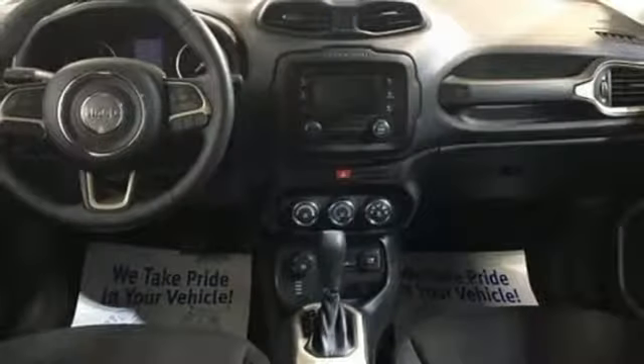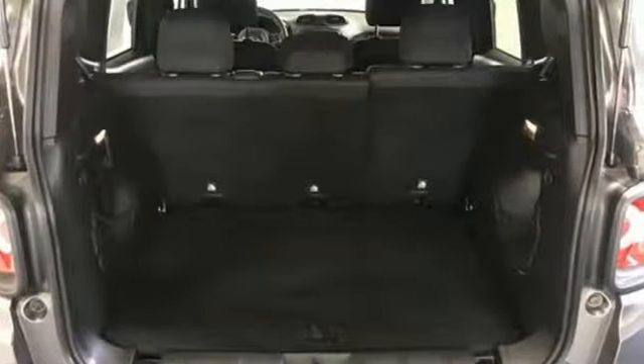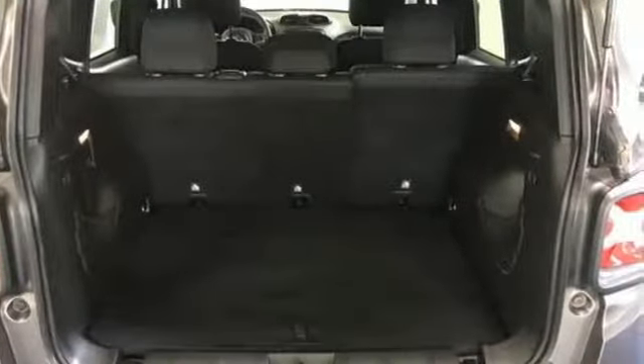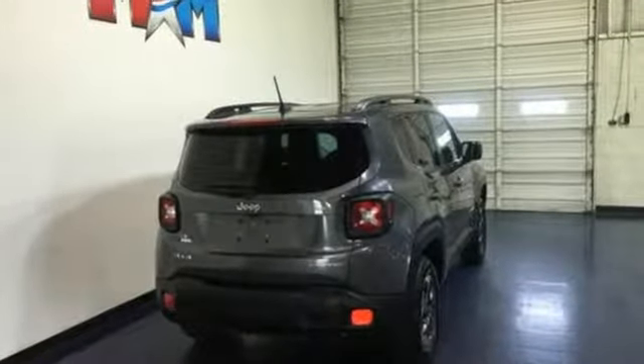Edmunds.com calls it traditional Jeep character and utility in a shrink-wrapped package. Journey anywhere in a Jeep. Someone is going to drive this fantastic vehicle off the lot — it should be you. Test drive it today.